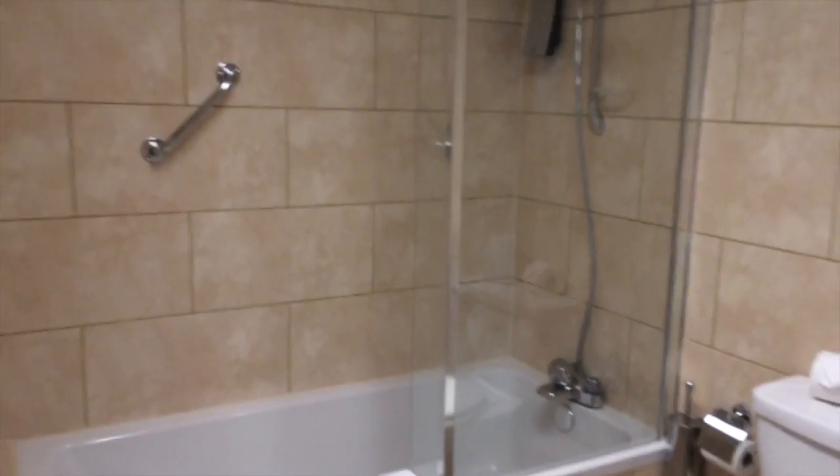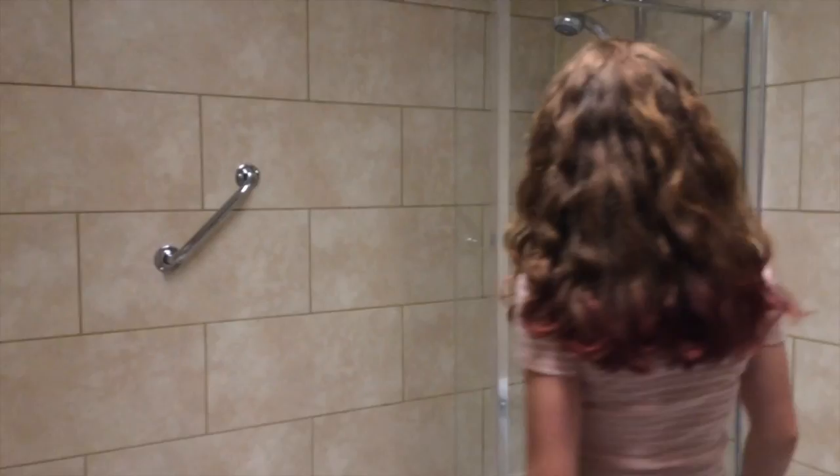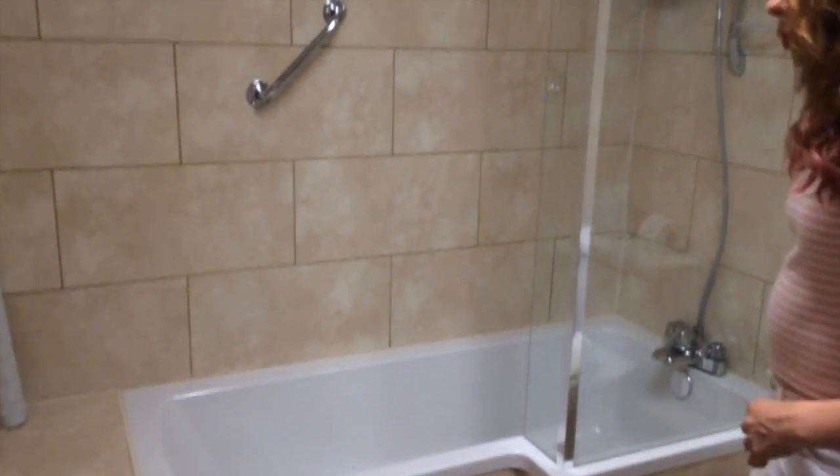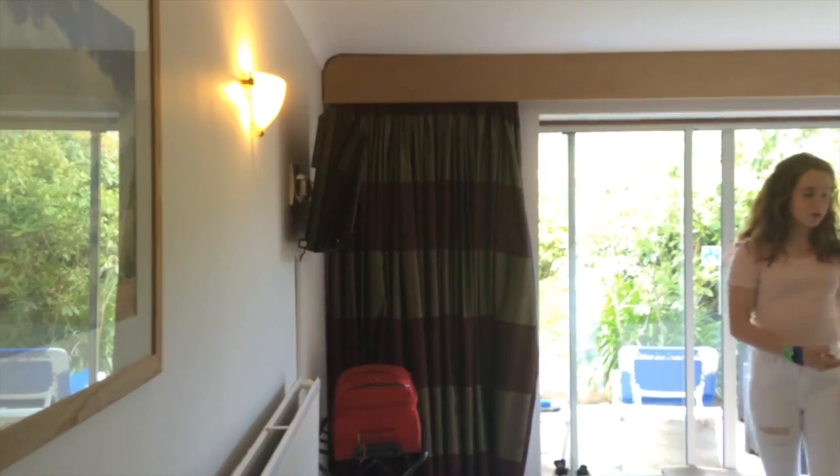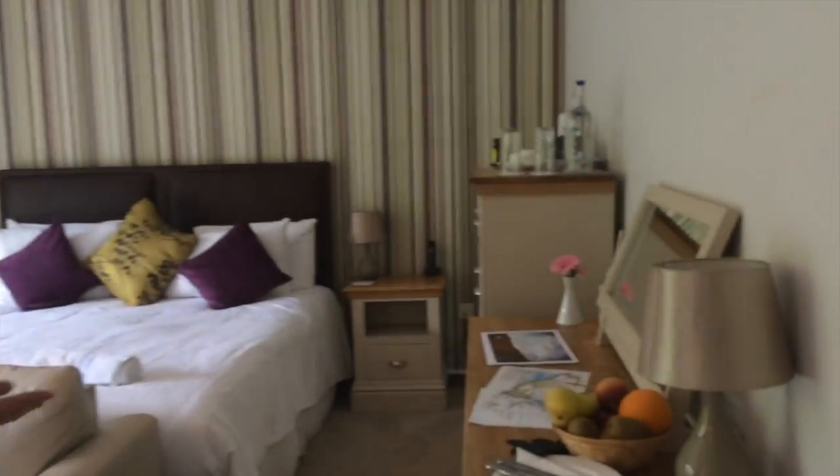Here's the hallway, and in the hallway we have two nice big closets and we even have a safe. The room is nice and spacious and has lots of storage space. There's a nice big bath with a shower. Here is the main bedroom with a TV and a couch.